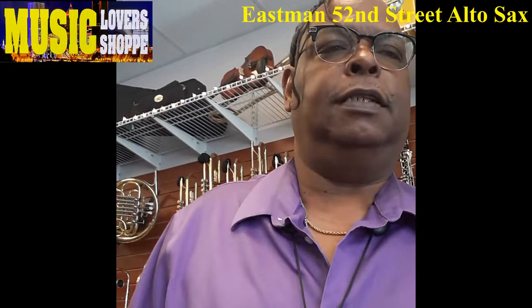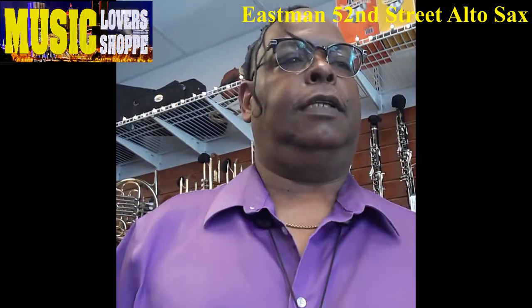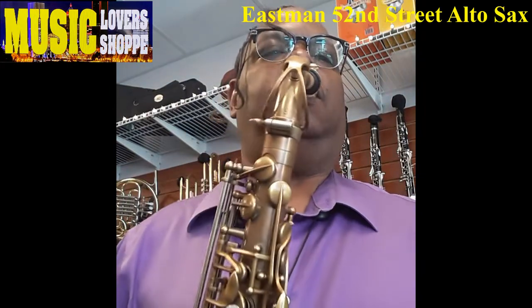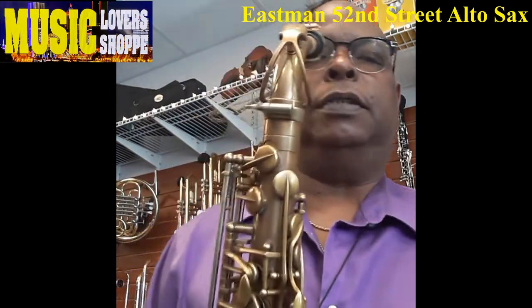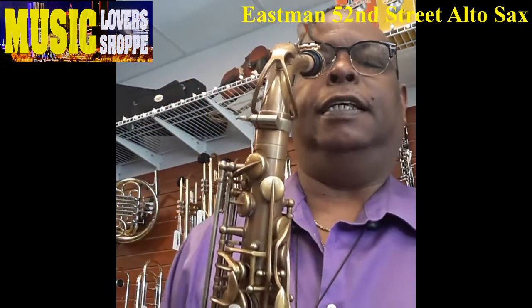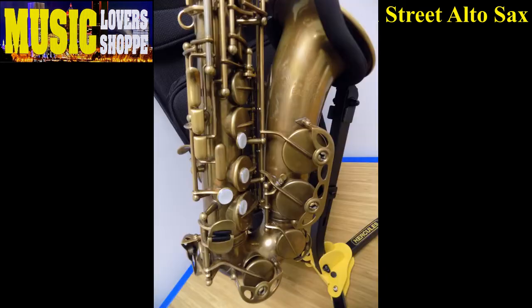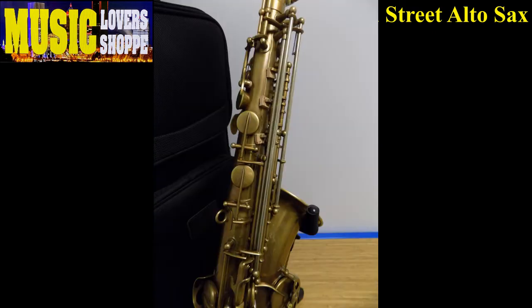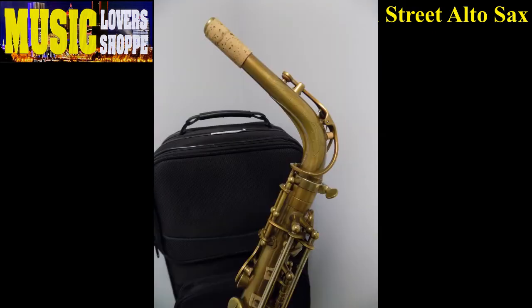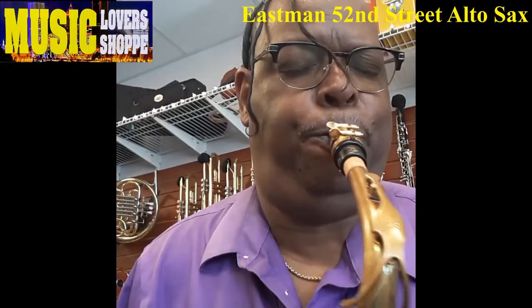It's a professional instrument and comes with an unlacquered appearance. It's an exceptionally responsive horn in all registers and produces a big, fat sound with precise intonation. It has a larger bell, and rolled tone holes contribute to the sound quality of this instrument, which many compare to some of the great vintage horns of the past.